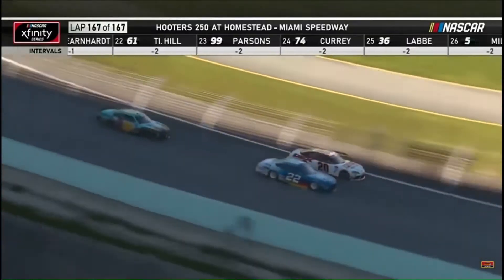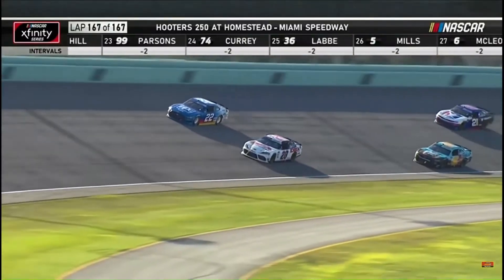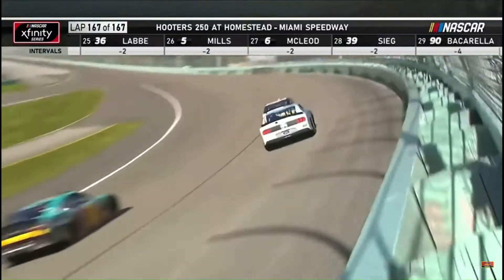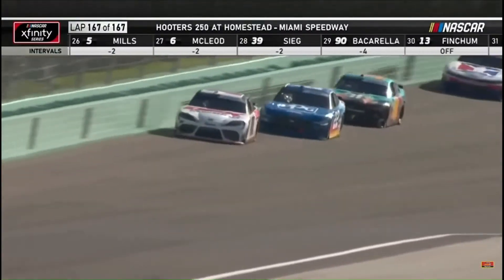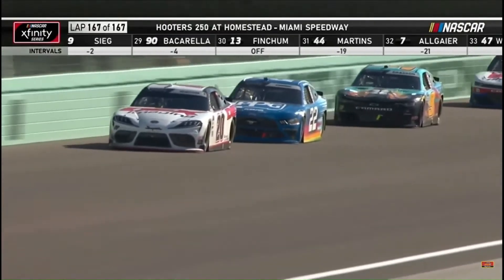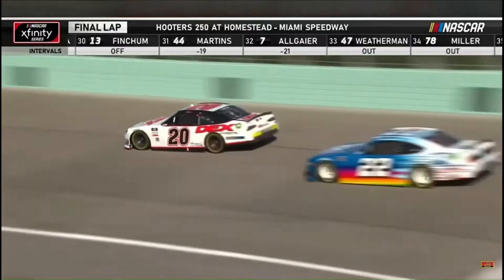Burton looking for the point. I think Sendrick's in the best position right now if he can get a run. Harrison Burton is cleared him. Huge run for Harrison Burton. He is in the lead, ladies and gentlemen.